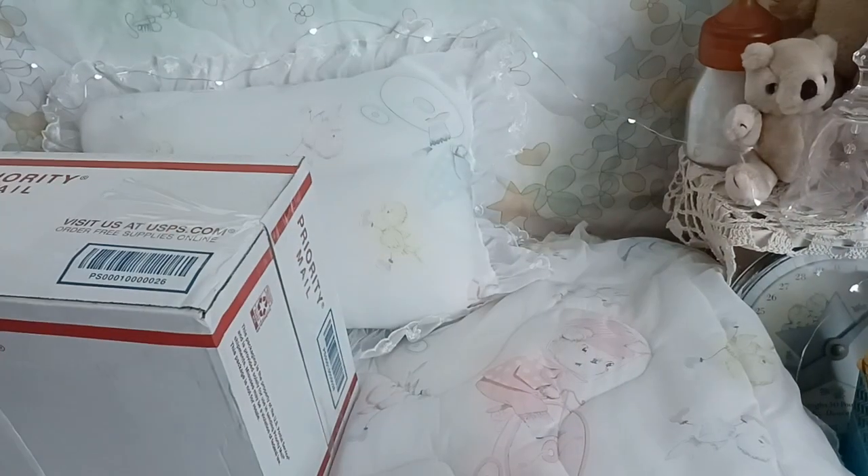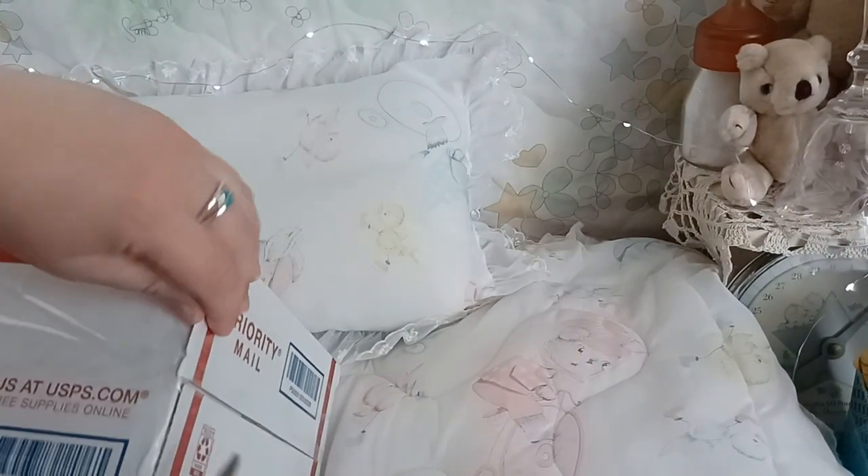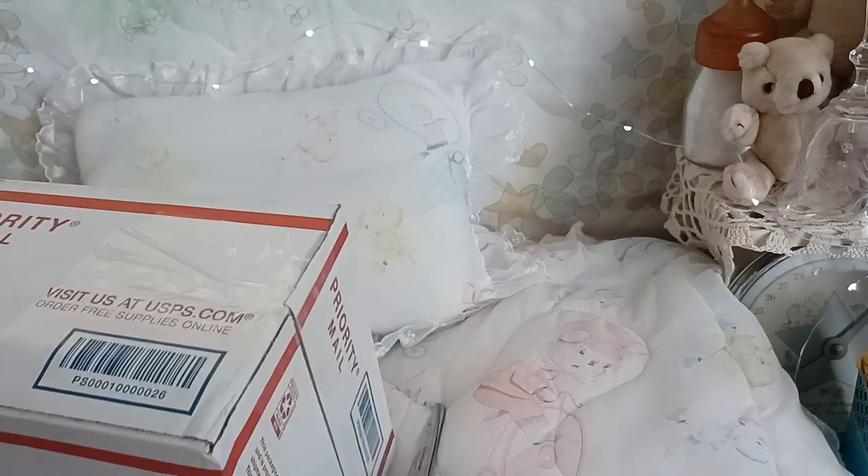I've got a kit to unbox today so I'm gonna get right into that. How is everyone doing? I hope you're all doing well. I think what I'll do is open the box and then pop right back on.